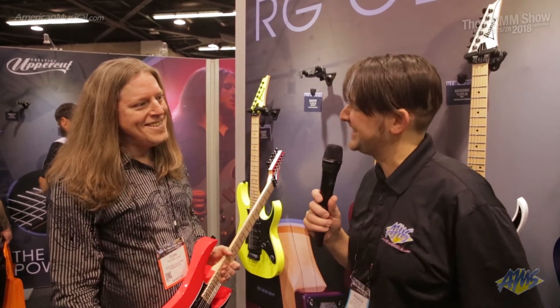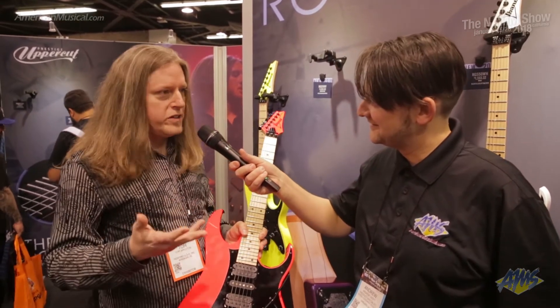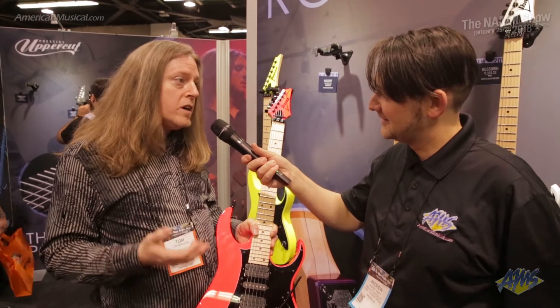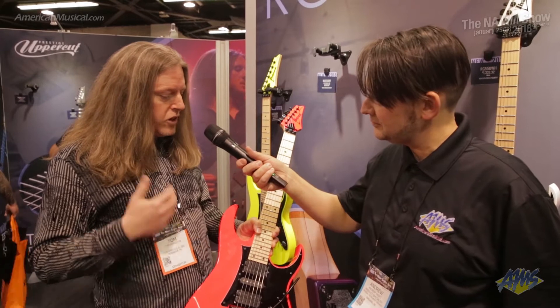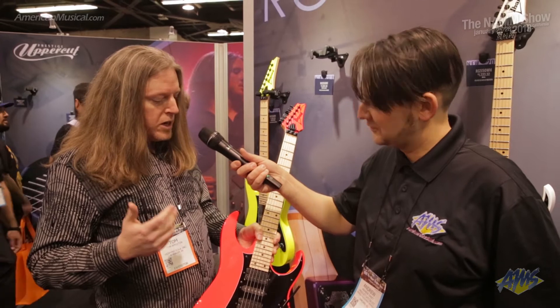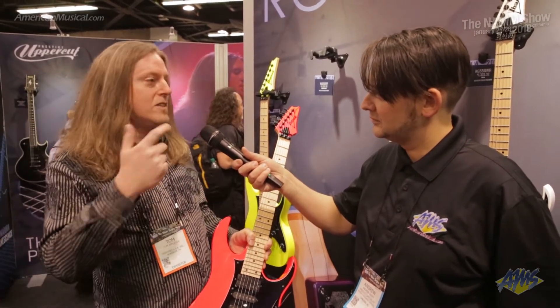So this is the RG Genesis series. It was 1987 when the RG was first introduced at the NAMM show, and its speed, its playability, its versatility really took the guitar world by storm. Since then over the decades the RG has been used in many ways and expanded its universe, but the RG Genesis collection, as its name indicates, goes back to the origins.